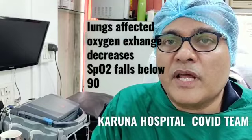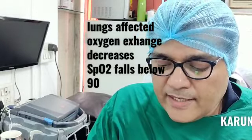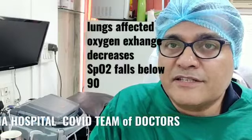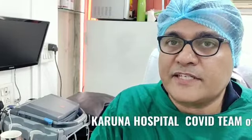In the lungs, the gas exchange is affected and the oxygen concentration of the blood — which we check with a pulse oximeter — goes down. And the other areas of the body, like the liver, the muscles, sometimes the heart, the kidneys, and even occasionally the brain can get affected.